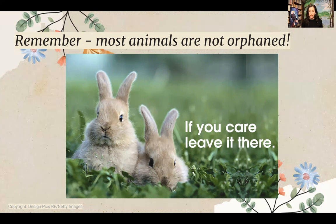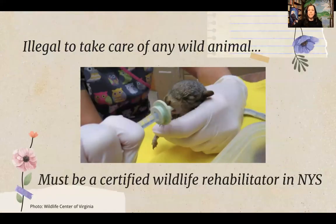If you see a fully furred animal with its eyes open, it doesn't need help from people. Even if you don't see a parent around, that doesn't mean they're not there — the mother could be alarmed by your presence and staying far away. In New York State, it is illegal to take care of any wild animal if you're not a licensed wildlife rehabilitator. You must go through a process and get a permit, and the goal of wildlife rehab is always to release animals back into the wild.